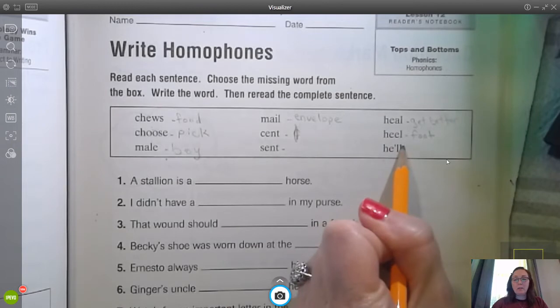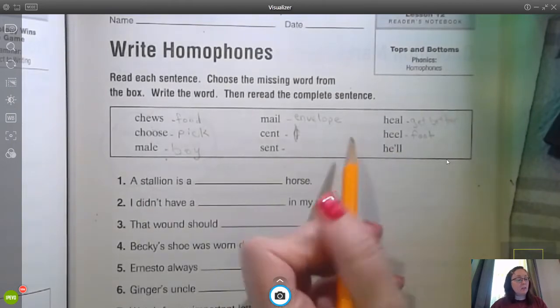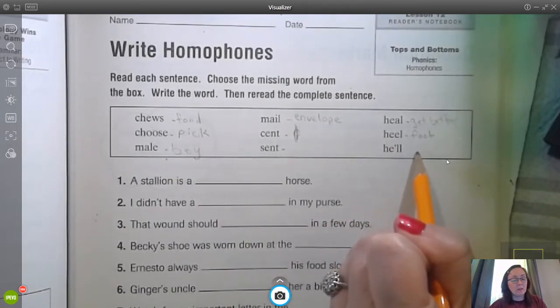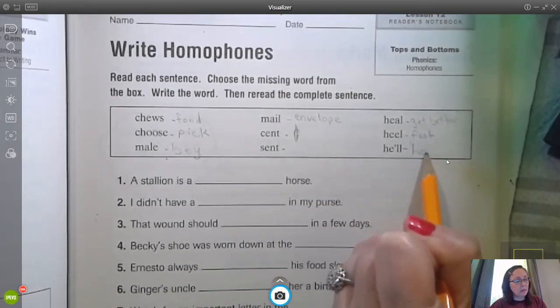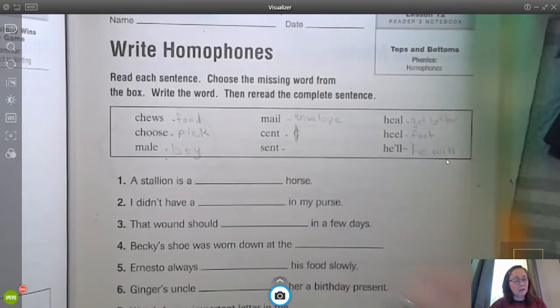He'll — that is our contraction. Do you guys remember what the contraction was? It's two words — we're shortening it up just a little bit, meaning he will.